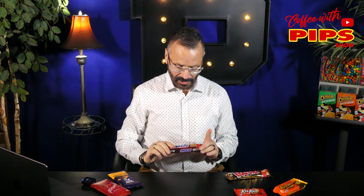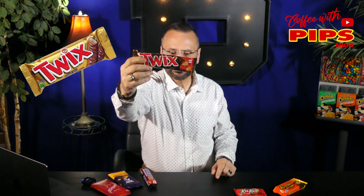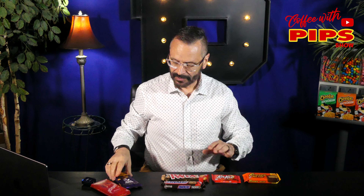Still have to have it. Snickers, Twix, Kit Kat, and Reese's Peanut Butter Cups. So now these are my favorite candy bars.